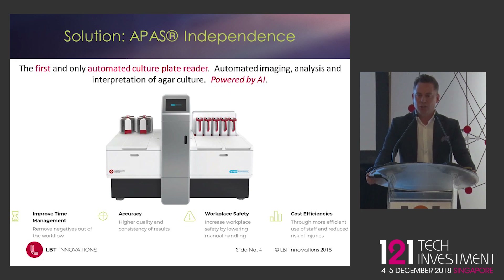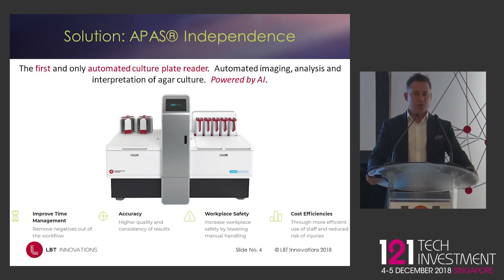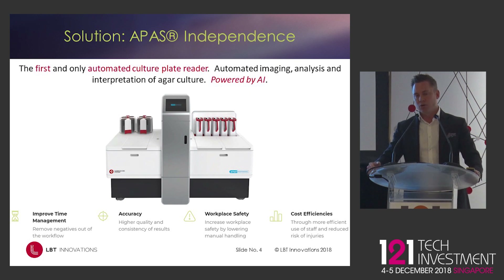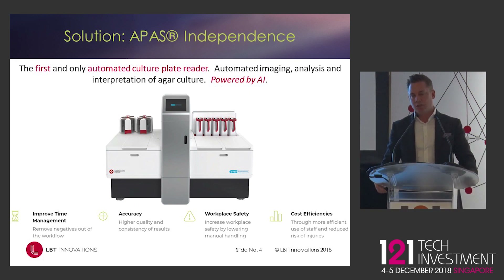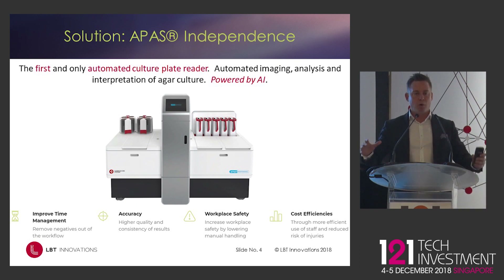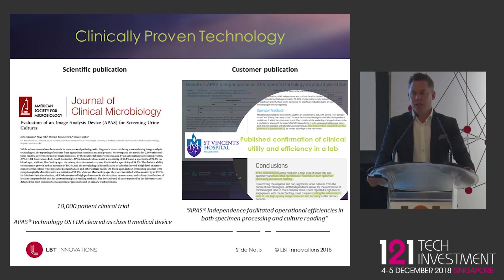We have FDA clearance on the core technology. From a customer perspective, they load up the input module with the plates. The plates move through an imaging station in the middle of the instrument pictured on the screen. Based on the algorithm's designation, negatives are automatically removed from the workflow, and positive results still need to be reviewed by a scientist. The key benefit is you're only looking at the positives — negatives are completely discarded — and that's validated through your laboratory information management system. It processes 200 plates an hour, around three times faster than a manual plate read.